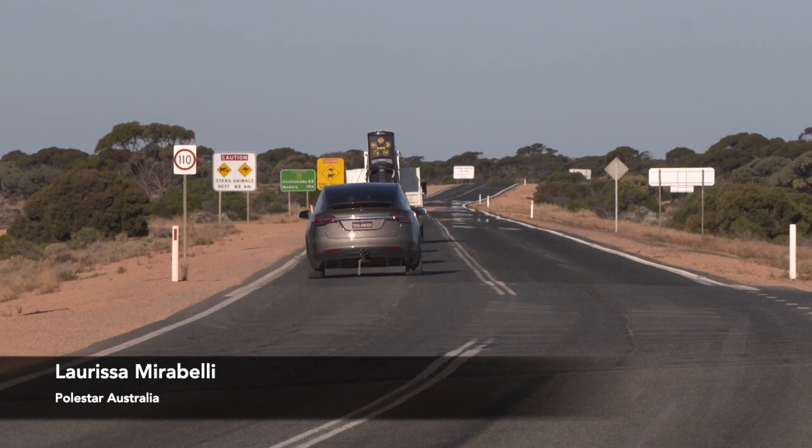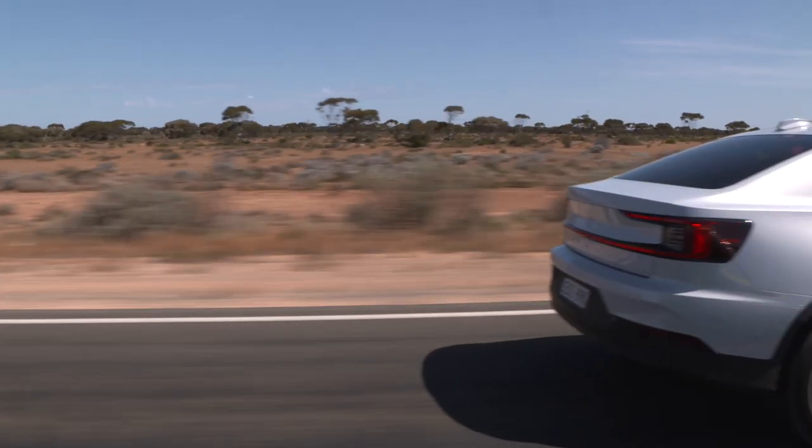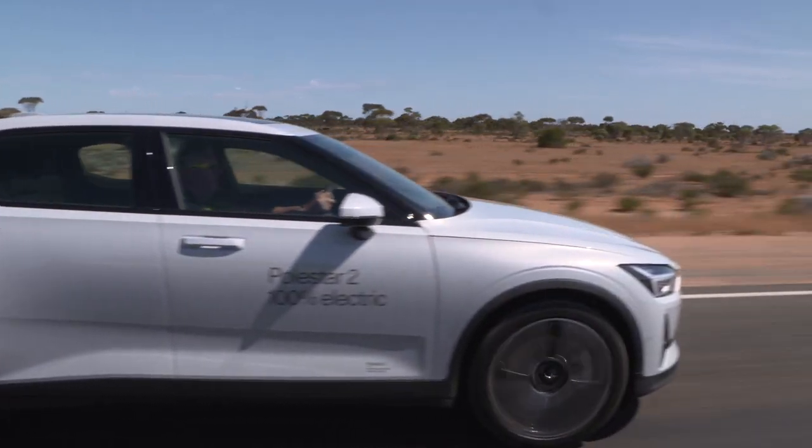Electric vehicles have always been able to go just about anywhere, but with these fast chargers on the Nullarbor, it's never been faster or easier to get to and from Perth.